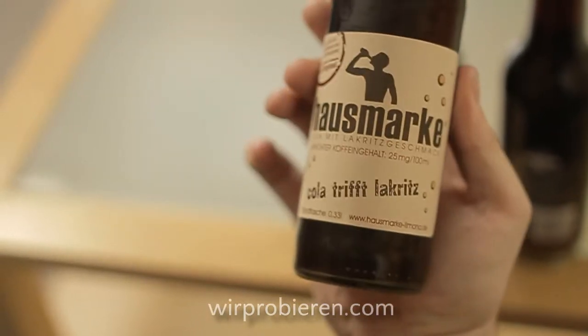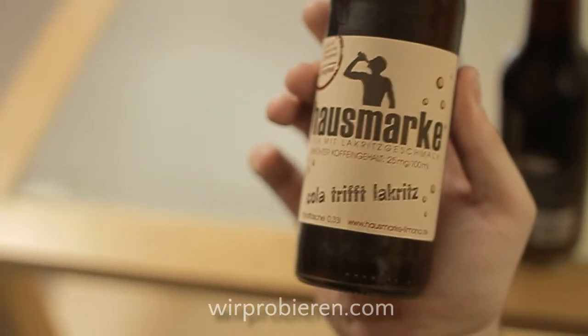Eine Hausmarke haben wir noch: Hausmarke Cola mit Lakritzgeschmack. Sehr interessant, in der Form noch nicht gesehen. Der Kronkorken wieder mit Hausmarke versehen und größtenteils in Beige gehalten. Voll die Lakritz. Oh ja, richtig Lakritz.